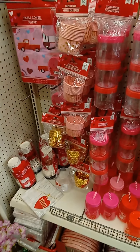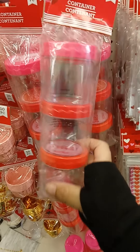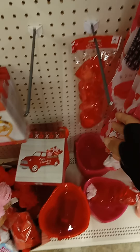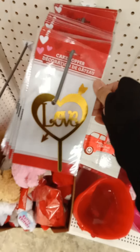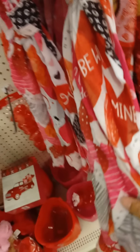They have cups, plates down there, cupcake holders, and these — I believe they were here last year — they're good for crafting. They have hearts in a pack of four, and they have this one that looks like a cake topper, which is cute. They also have different types of scarves.